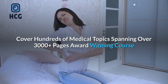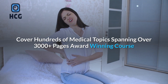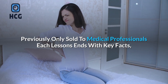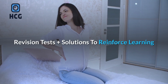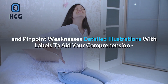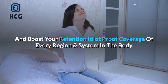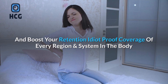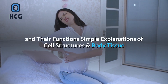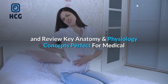Cover hundreds of medical topics spanning over 3,000 plus pages — an award-winning course previously only sold to medical professionals. Each lesson ends with key facts, revision tests plus solutions to reinforce learning and pinpoint weaknesses. Detailed illustrations with labels aid your comprehension and boost your retention, with idiot-proof coverage of every region and system in the body, and identify specific muscle groups and their functions.